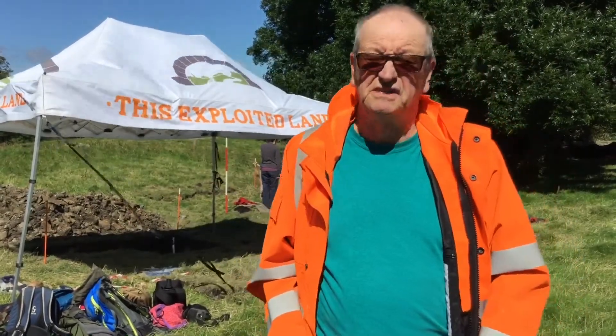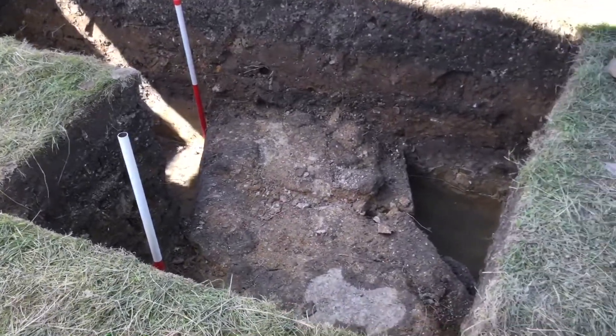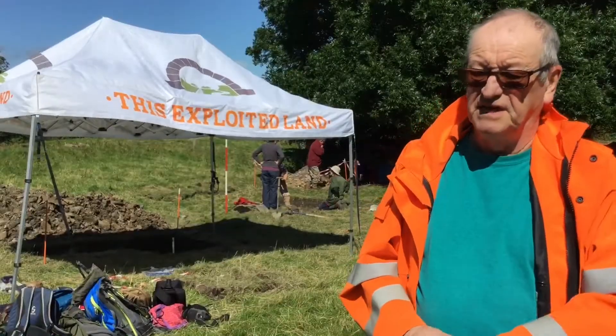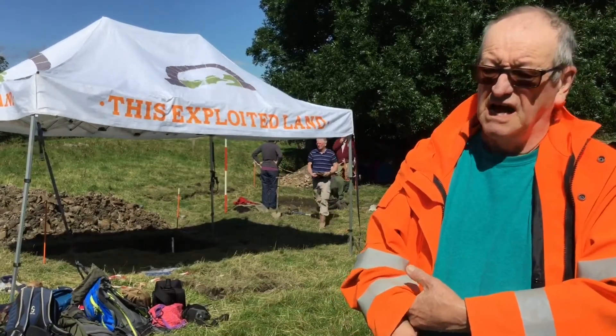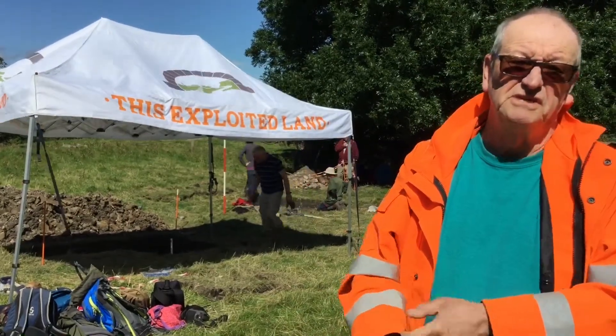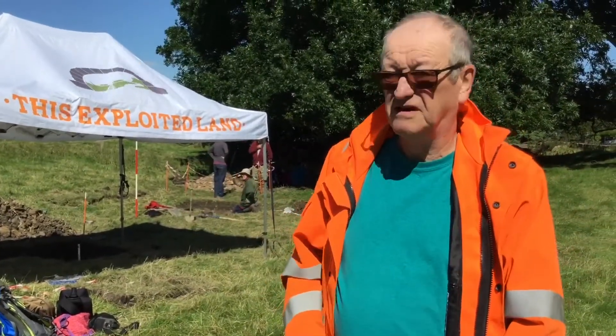This is a very early turntable. It's probably about 39 foot in diameter. After the 1860s, turntables were a lot bigger and the early ones were destroyed. So finding this is a very fine thing to do — it's a very good find.